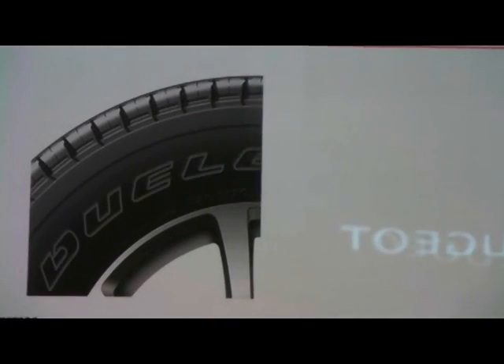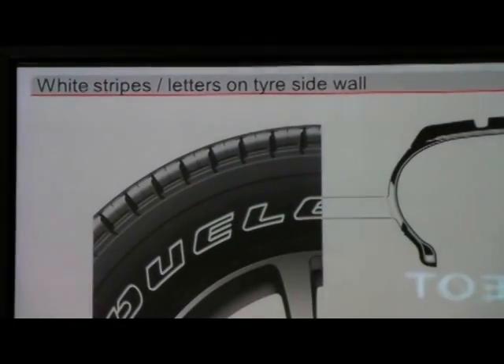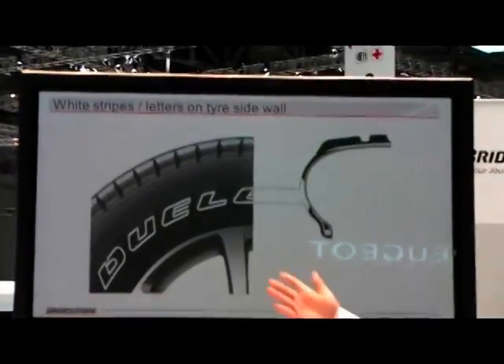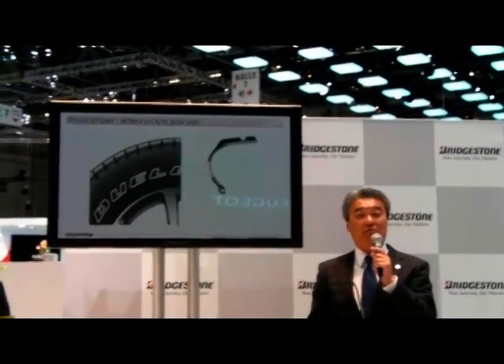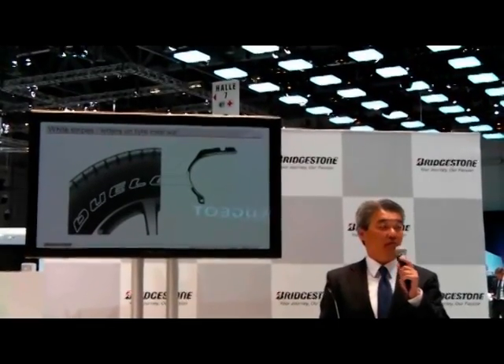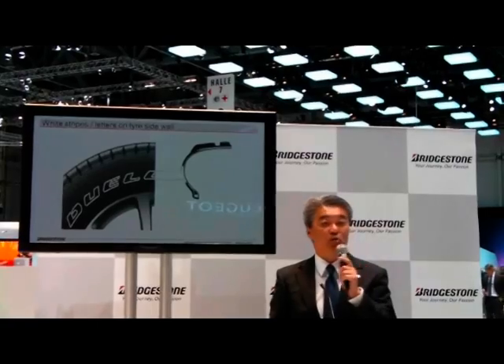In terms of fashion, tires with white stripes and white letters on the side are often used, especially in the United States. You can tell from the outside, but on the inside, to sustain the tire's strength while using white letters and stripes, a great amount of white rubber is used. As a result, the tire becomes heavy, less fuel efficient, and it costs more.